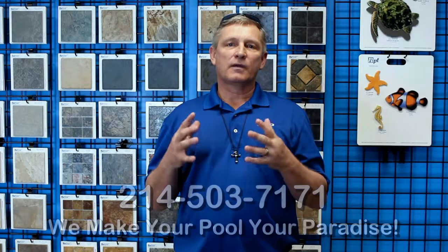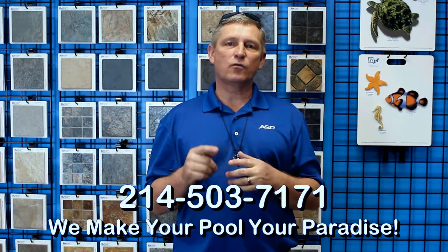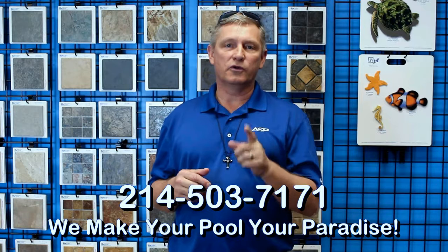This is all available to you Monday through Friday, 8 to 5. Come make yourself at home. Please give us a call at 214-503-7171. Once again my name is Darren and I'm with America Swimming Pool Company of Dallas, where we make your pool your paradise.